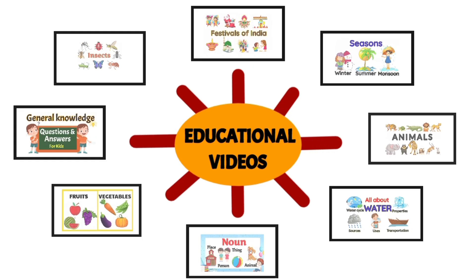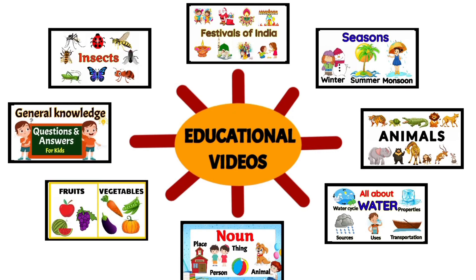Thank you for watching! For more educational and learning videos for children, please like, share, and subscribe to our channel.